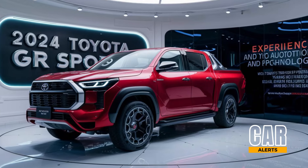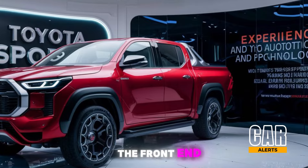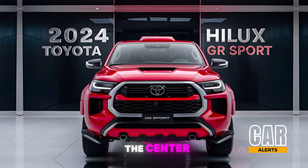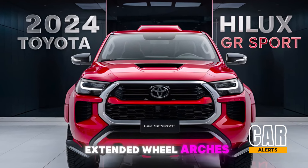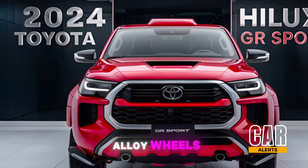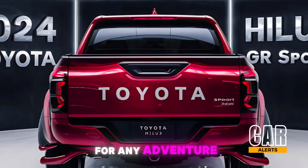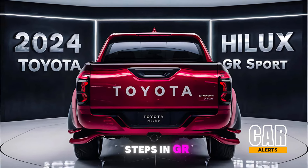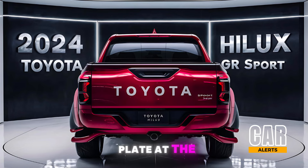Exterior: the Hilux GR Sport makes a bold first impression. The front end is dominated by a blacked-out grille featuring a large Toyota emblem in the center, surrounded by sharp LED headlights. You'll notice the extended wheel arches housing 17-inch alloy wheels wrapped in all-terrain tires, signaling that this truck is ready for any adventure. We've also got bold side steps and GR Sport badging that give the Hilux a rugged yet sporty attitude.